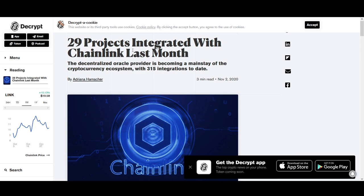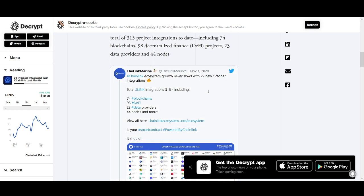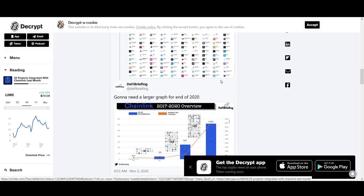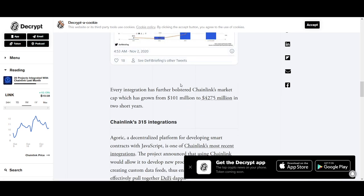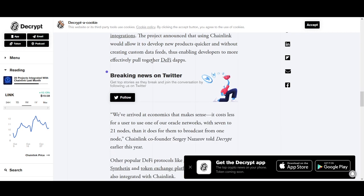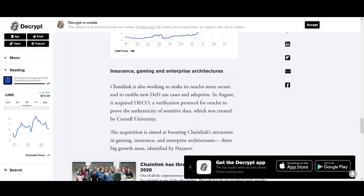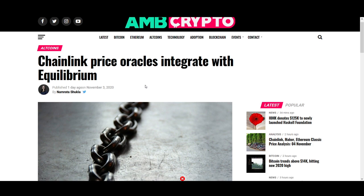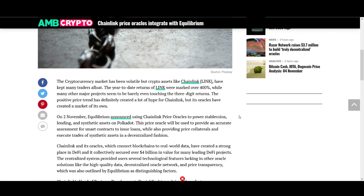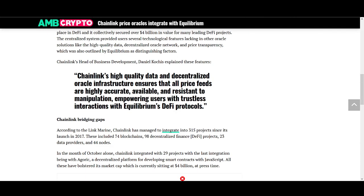Let's have a look at some key news. Chainlink fundamentally is such a good coin. This is one of the top projects that I personally like, and it has been integrated in 29 projects in October alone. Other smaller coins get pumped when they're linked with Chainlink. Chainlink has 350 integrations. You see lots of people integrating Chainlink and you can see use cases in DeFi. The Oracle is something that I really like. Chainlink price Oracles integrates with Equilibrium. We can see more announcements of partnerships and how Chainlink's Oracle system can be used.